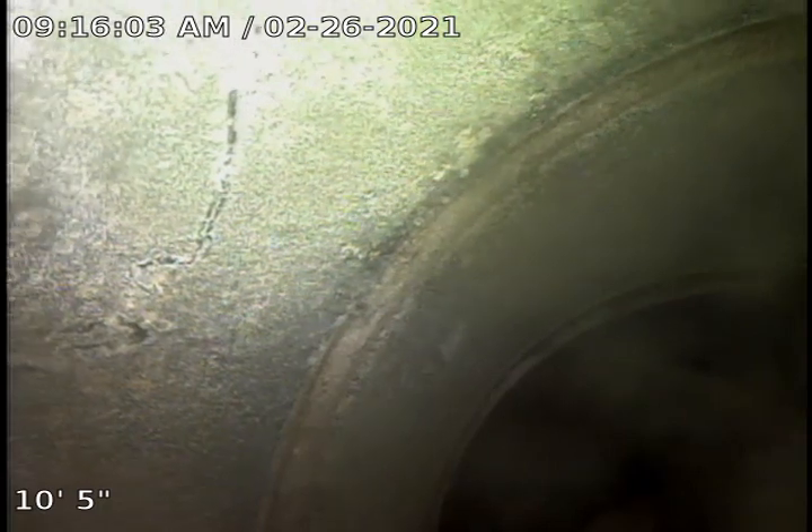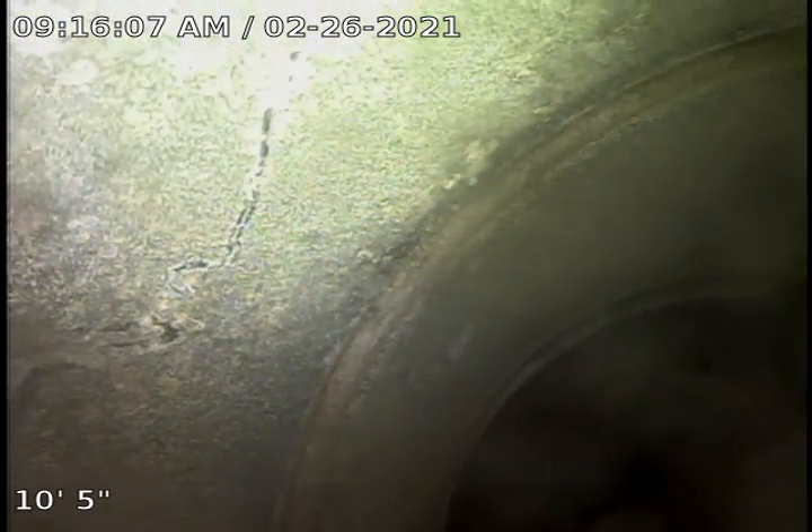This is Zach with Anytime Plumbing and Drain Cleaning. Today is February 26, 2021. We're here at the Douglas address, 1811 South River Drive in Portland. Today we're video inspecting the dryer vent in unit 2088 in search of a bird or dead animal. Right now we're video inspecting the elephant trunk from the dryer to the hookup in the wall.